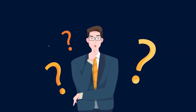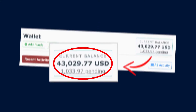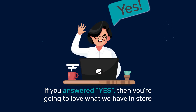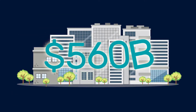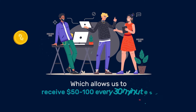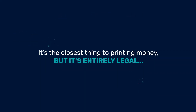How would you like to do the same? How would you like to see how we made over $43,000 without the need of any kind of traffic? We've discovered a glitch inside of a $560 billion company, and we've figured out how to exploit it, which allows us to receive $50 to $100 every 30 minutes, over and over like clockwork. It's the closest thing to printing money, but it's entirely legal.